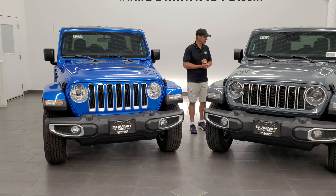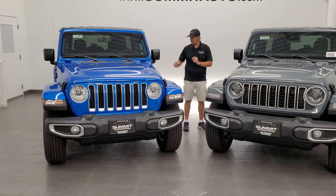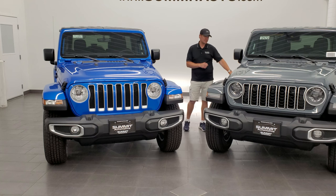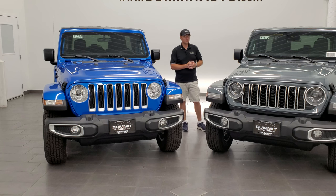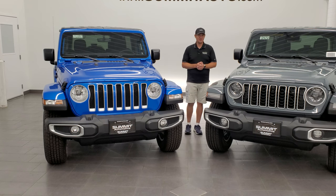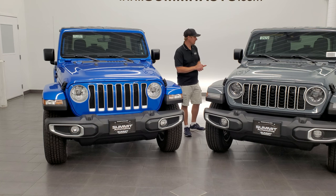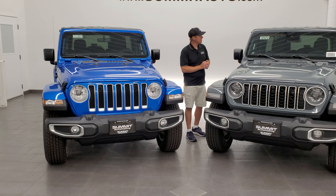The other interesting thing to note is that all the Jeeps used to only come with the trail rated badge on one side. Now they come on both sides, because that's where they used to mount the antenna — now they can put the trail rated badge there instead. Never really understood why it was only on one side; now it makes perfect sense.